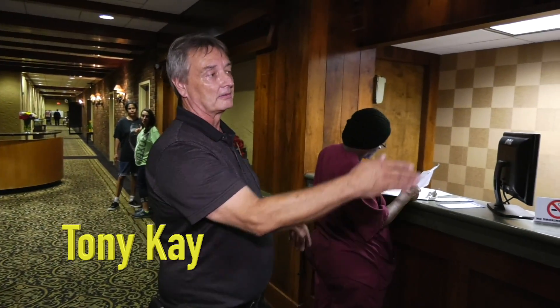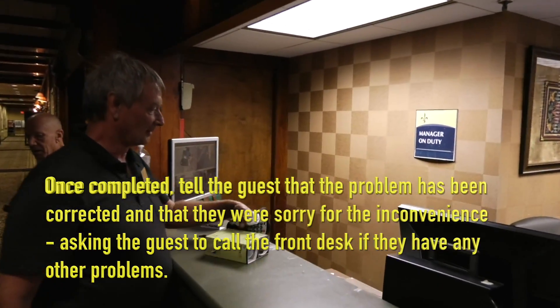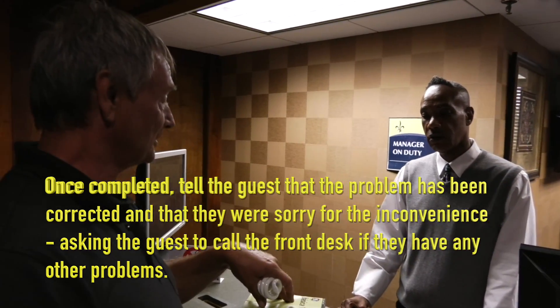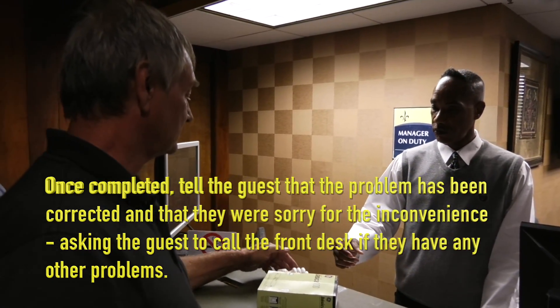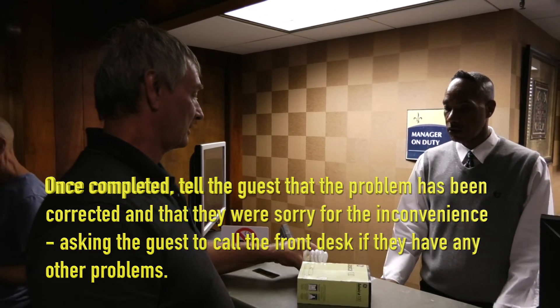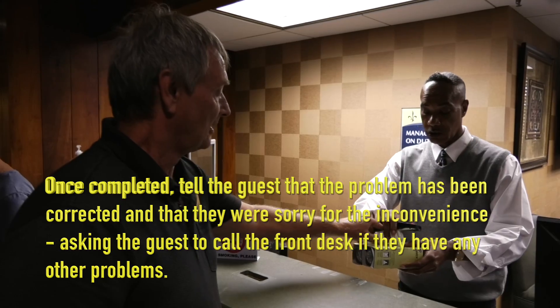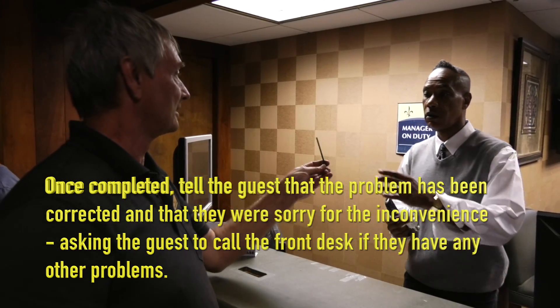If you need remote control batteries, a new remote, or light bulbs, get those at the front desk. Always approach the front desk from the side, out of respect for the guests that may be at the front. So I was able to fix the toilet, the air conditioner, the light bulbs, and the TV — so here's your remote back, your light bulbs back, and here's the Allen wrench for the air conditioners. That's a good job.